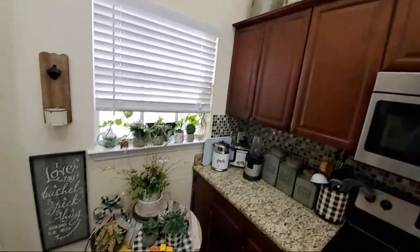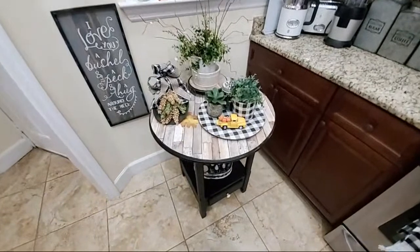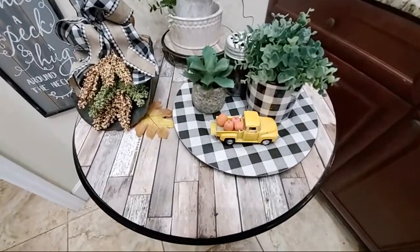So she likes to redo things. I can tell you redid this table. I'm trying to go real slow here so I don't make you all sick. I like this table — it's really cool. And the little tray for fall — that's adorable.